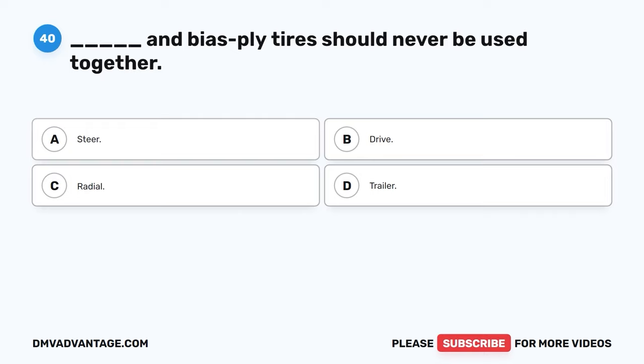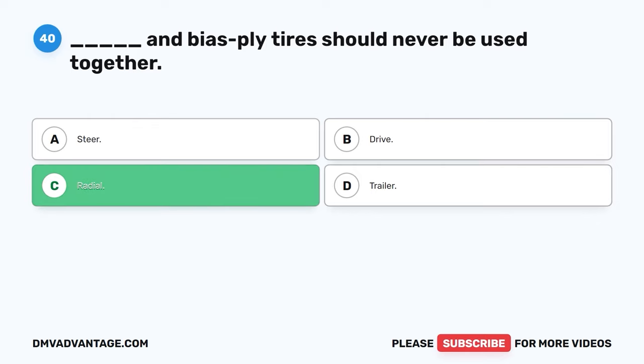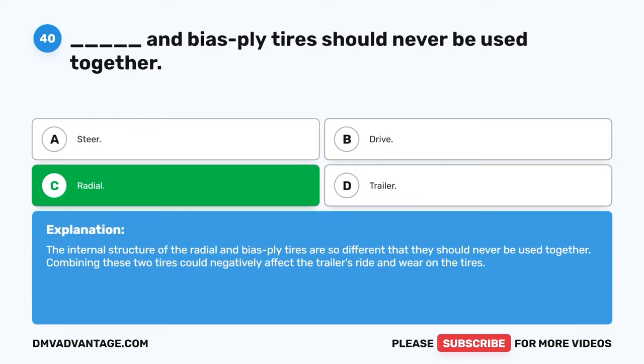Question forty. Blank and bias ply tires should never be used together. A. Steer. B. Drive. C. Radial. D. Trailer. The correct answer is C, radial. The internal structure of the radial and bias ply tires are so different that they should never be used together. Combining these two tires could negatively affect the trailer's ride and wear on the tires.